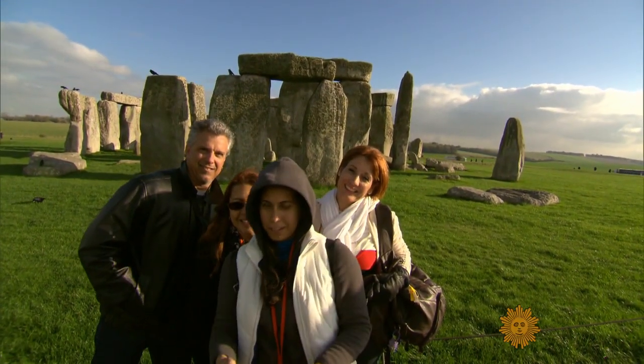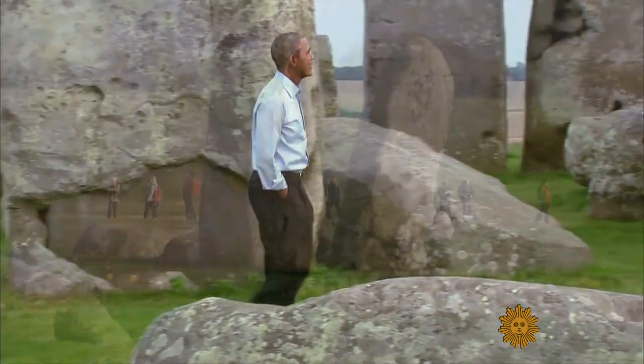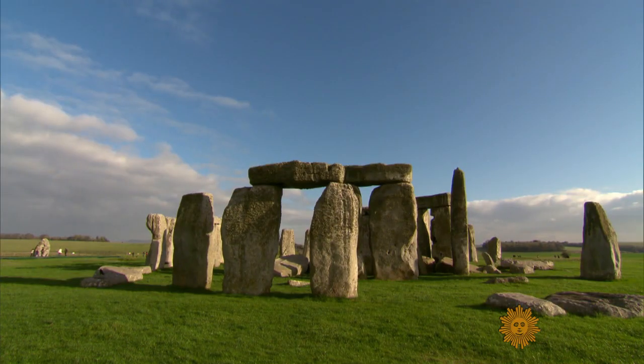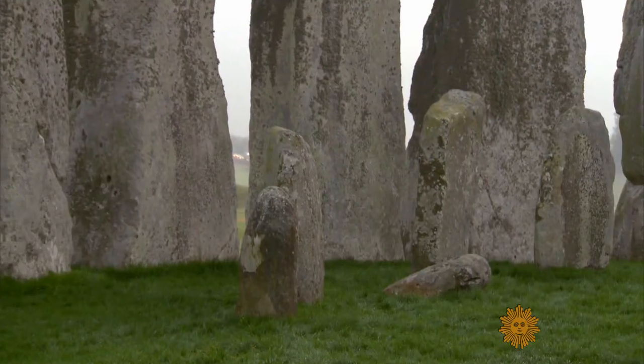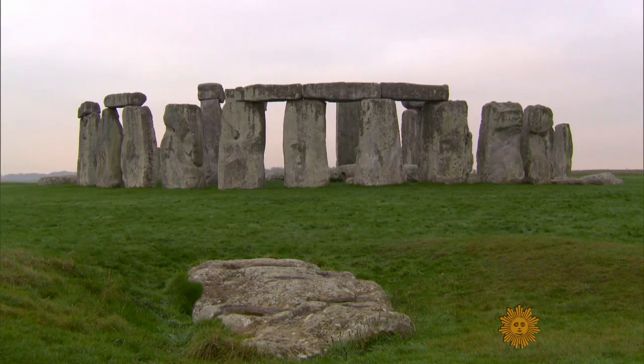It draws millions of visitors, including President Obama when he dropped by last year. It's the size of the stones that impresses — that and the fact that the big upright ones were somehow brought to this place from more than 30 miles away, and some of the smaller ones brought from much further, all of that before the builders had use of the wheel.